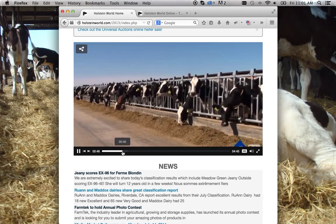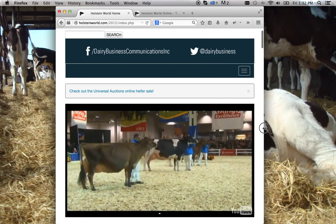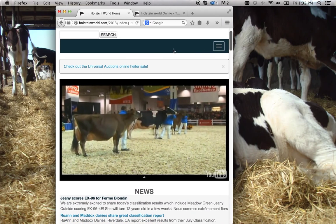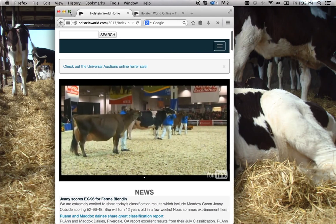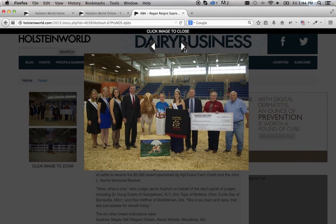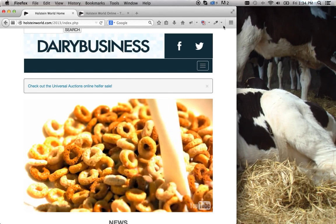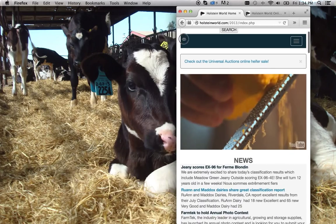Video, sound, and images are an important and increasingly popular communication tool. Our websites take advantage of this by including a media player at the top of the page and multiple new spots to display images. Thank you for being a loyal visitor to HolsteinWorld.com.